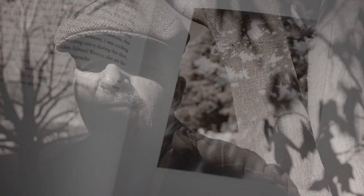One thing that inspires me about Dvoracek's photography is how he's able to seamlessly fit it into his daily life. In Plate 8, titled "Parsley," he says: "People often express amazement at the length of exposures — I suppose they imagine you have to pay attention to a picture in order for it to happen. I spend a lot of time in the kitchen, which has a south and west window through which the sun shines. So often I'm cooking when I see things I like to photograph, and I just continue doing that while the shutter is open. Taking pinhole photographs indoors has the advantage of having no wind to blow things around."